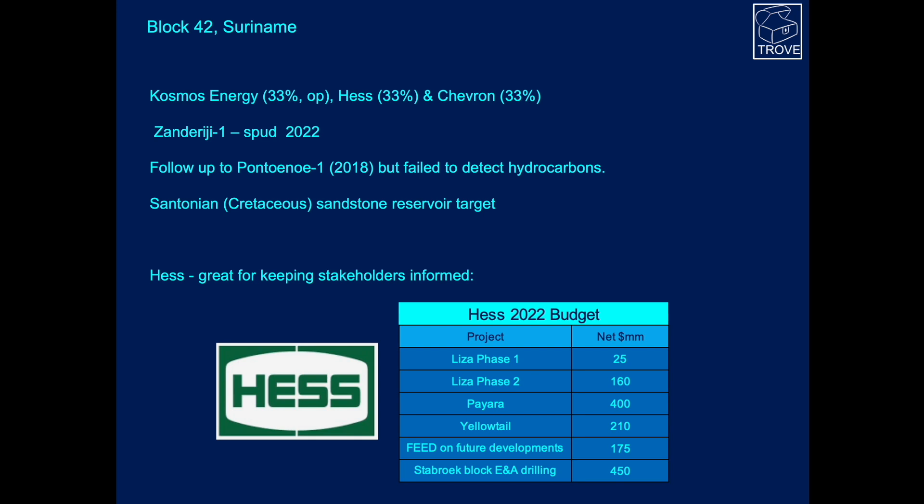Looking at Suriname, Cosmos Energy operate with Hess and Chevron as partners. The plan is that Sandor Ridge is due to spud in 2022. There was a previous well on the block in 2018, but it failed to detect hydrocarbons. The target is Santonian-aged sandstones. Hess keeps all stakeholders informed, and this is an extract from their expected budget this year — Hess's share of various spends in millions of dollars. There's a huge amount of investment across this region, some in developments and a lot going into FEED — front-end engineering design — and further exploration drilling.